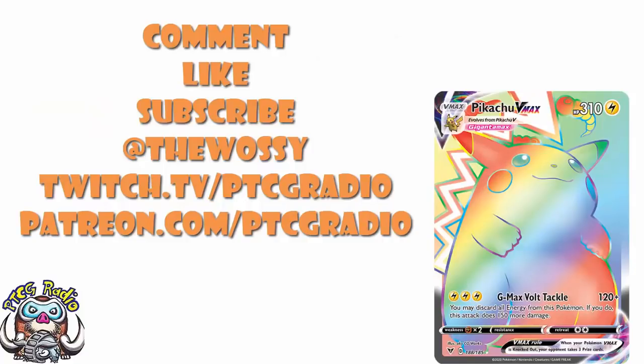I want to know what you think about this — which one's your favourite, which ones you're going to be investing in, keeping sealed, buying, or opening. So go nuts in the comments section, but be nice! Make sure you like this video, subscribe to this channel, follow me on Twitter at TheWassie, and Twitch for some live action at twitch.tv/ptcgradio. If you want to support the channel and get some bonus podcasts and all kinds of fun stuff, head on over to patreon.com/ptcgradio.